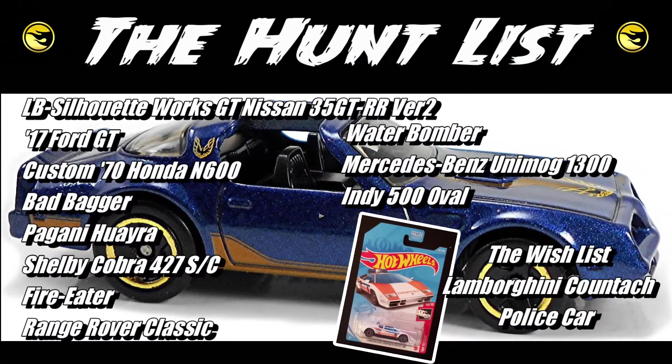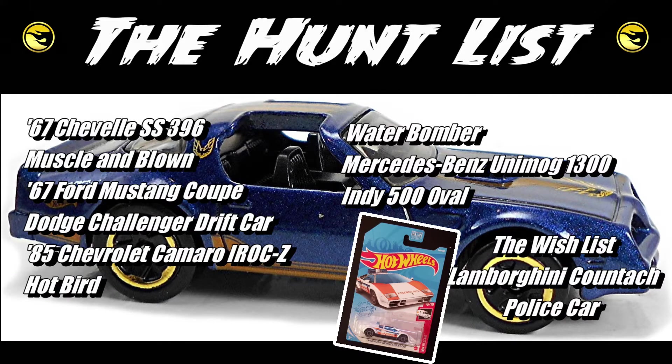Hey everyone, welcome back to our peg hunting haul video for the 2021 Q case. If you're new to our channel, this is how we like to collect our cars — we take a look at what's coming up, make a list like you can see on the screen, and then we go hunting for them. It's a lot of fun. Without further ado, let's start unboxing and see all the little treasures we got from the Q case.